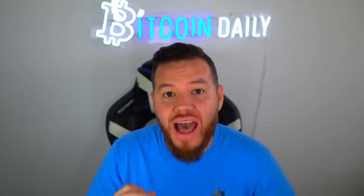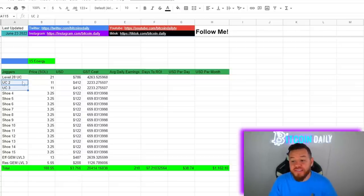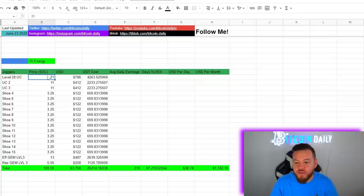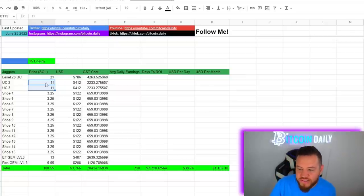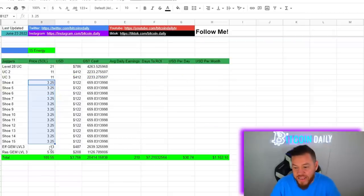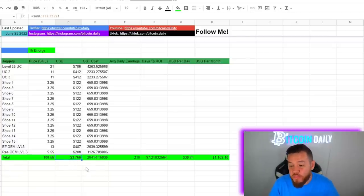Here's my exact setup at current prices. I have a level 28 uncommon sneaker and two other uncommon sneakers for the plus-one bonus — the two others I got by minting, so I didn't have to buy them. But if you were to buy a level 28 at the floor of about 21 Solana, plus two other uncommons at about 11 Solana each, with the rest as common floor-priced sneakers, plus efficiency gem level 3 and resilience gem level 3, the total for this exact setup would be around $3,800.